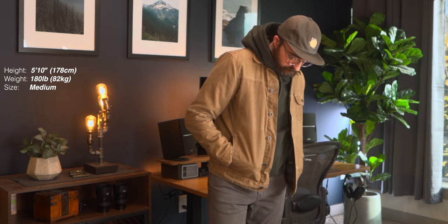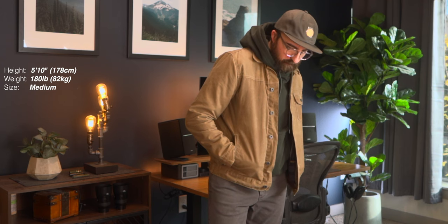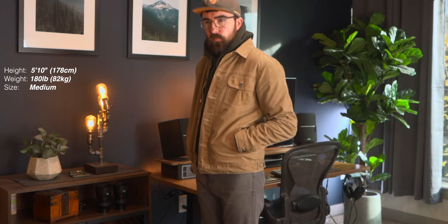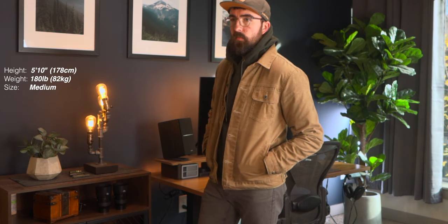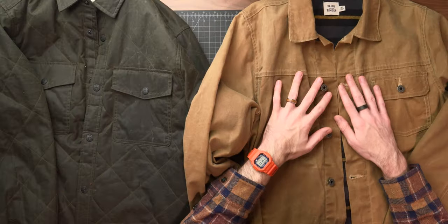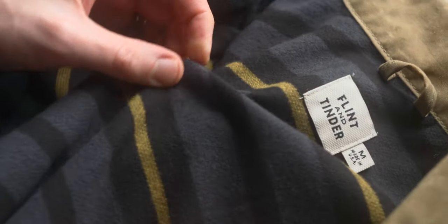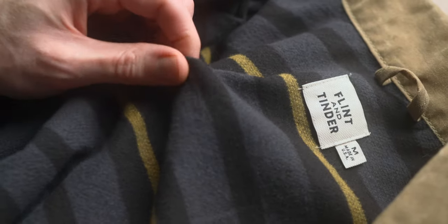The big difference compared to something like the Filson Shortline Tin Cloth Cruiser is you have a little bit less thick of a material, which I think is a lot better for day-to-day use. If you're using it exclusively for work — construction or logging — maybe go with the Filson, but for daily wear in the city, this thinner fabric is more practical. The cut is also more modern; the tin cloth cruiser is much bigger and boxier with a less flattering fit for most people.